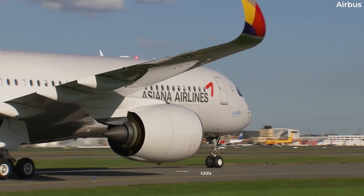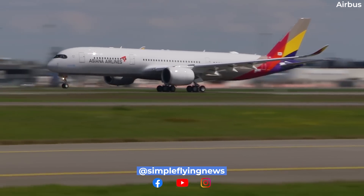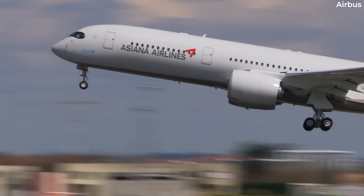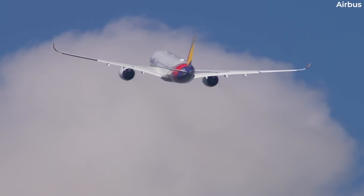Affected operators must also amend the Airbus A350 Master Minimum Equipment List, or MMEL, accordingly. The directive is considered by EASA to be an interim action, meaning that further action may follow.